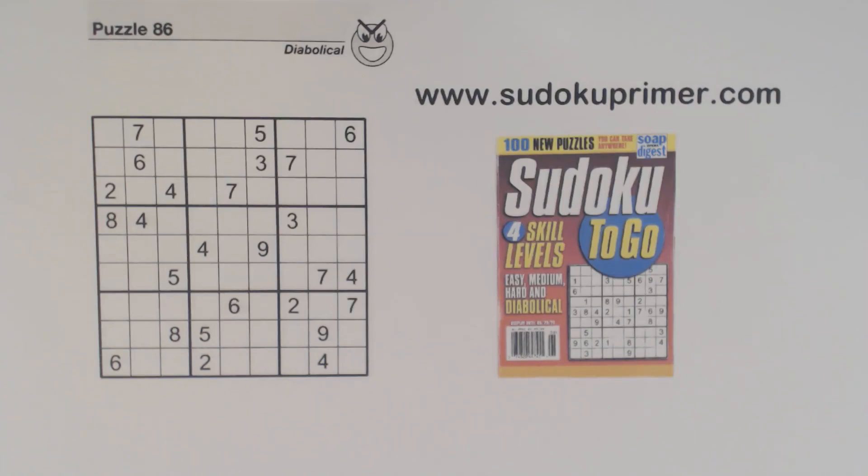This video is a Sudoku pop quiz. A pop quiz is where I solve the puzzle without commenting, and you see if you know how I found each number. There will be an answer sheet video soon where I explain each number, so watch for that.